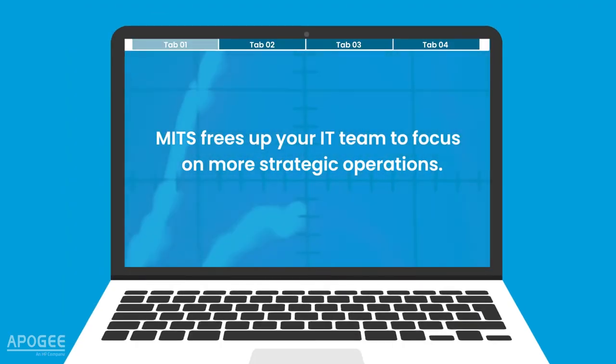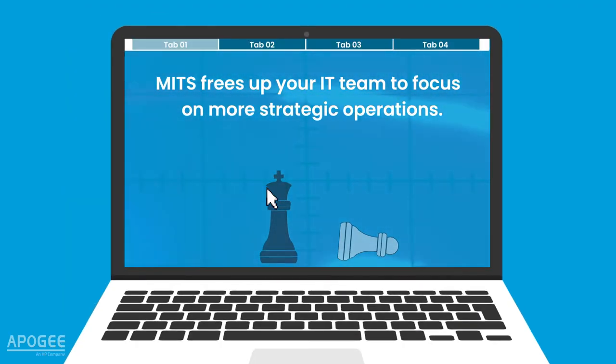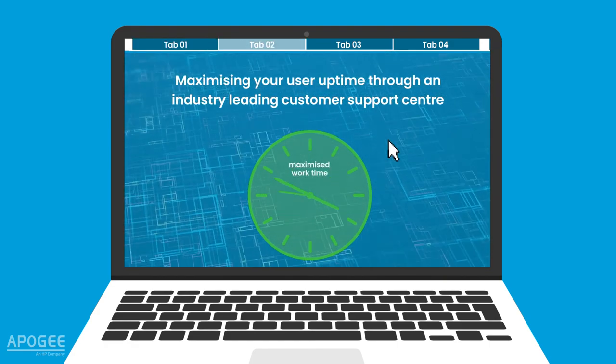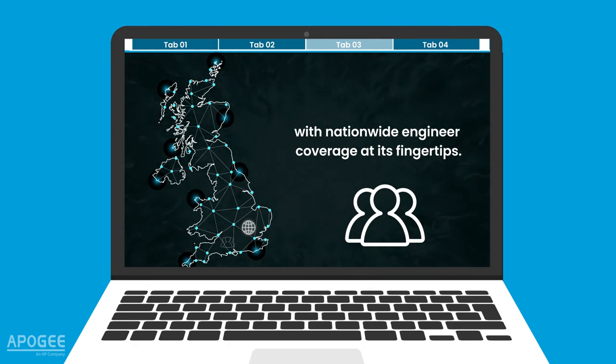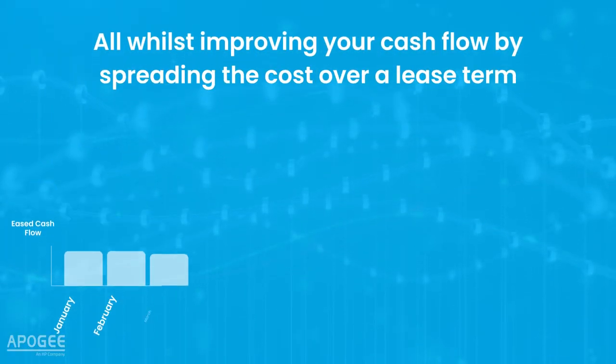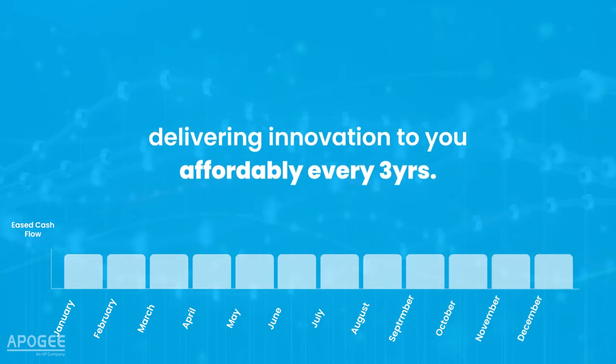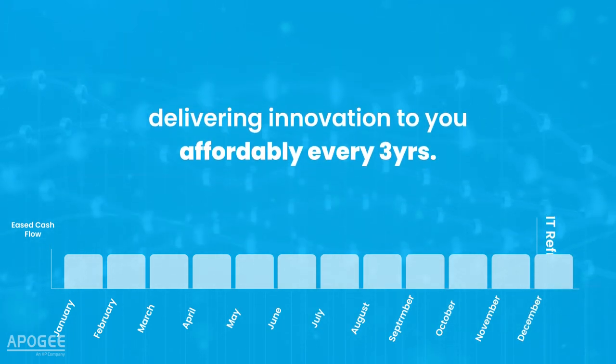MITS frees up your IT team to focus on more strategic operations, maximising your user uptime through an industry leading customer support centre with nationwide engineer coverage at its fingertips. All whilst improving your cash flow by spreading the cost over a lease term, delivering innovation to you, affordably, every three years.